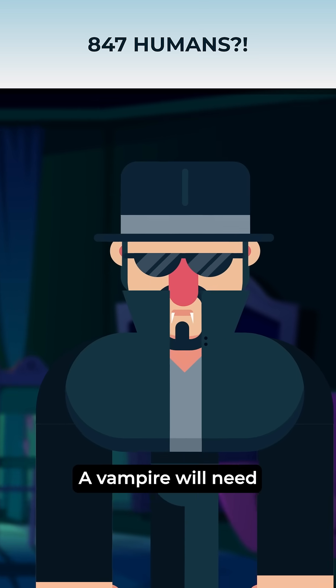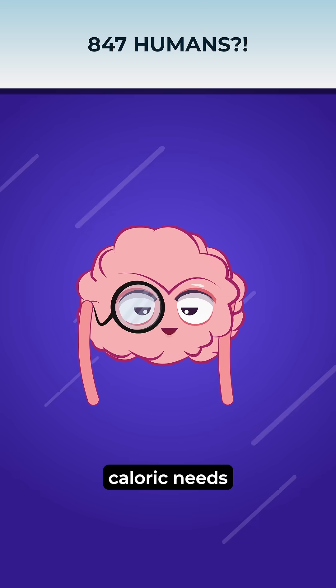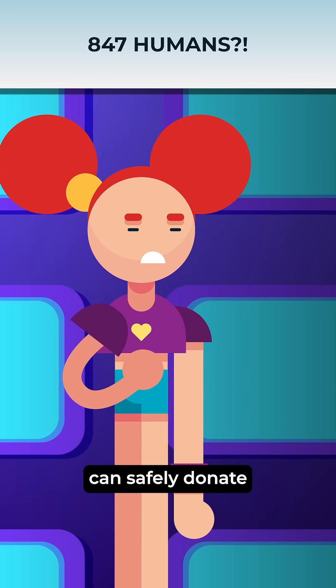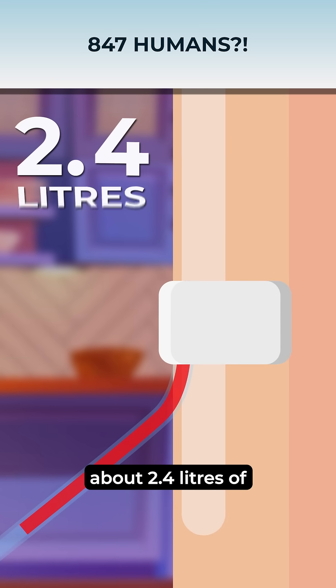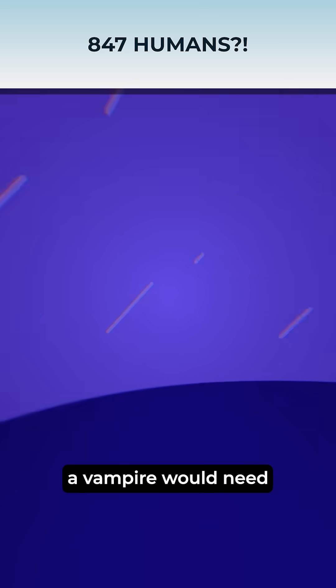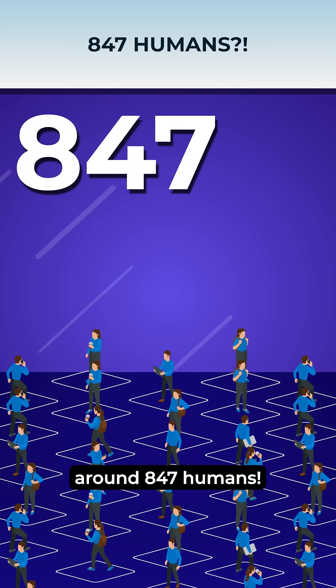A vampire will need about 5.56 liters of human blood to meet their daily caloric needs. For perspective, losing this much blood daily is far beyond what a human can safely donate. Typically, a human can donate about 2.4 liters of blood per year to live unnoticed and avoid draining any single human too frequently. A vampire would need the support of around 847 humans.